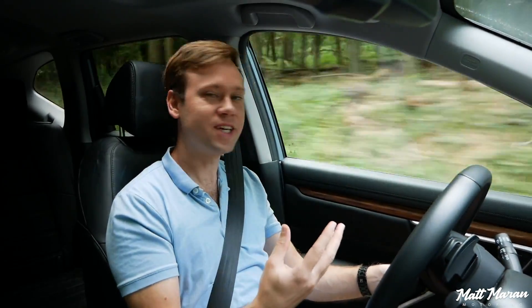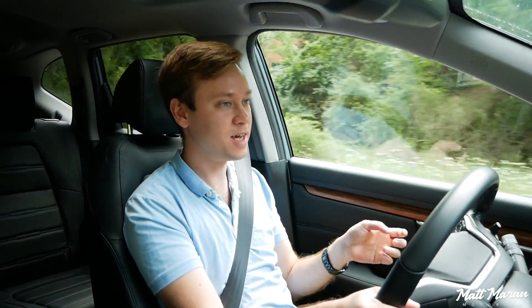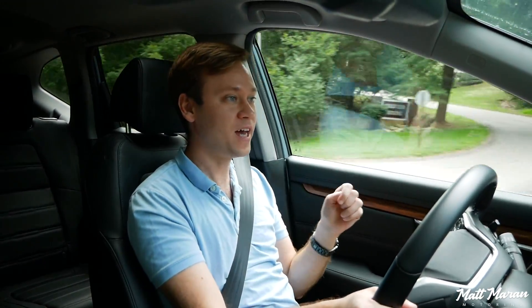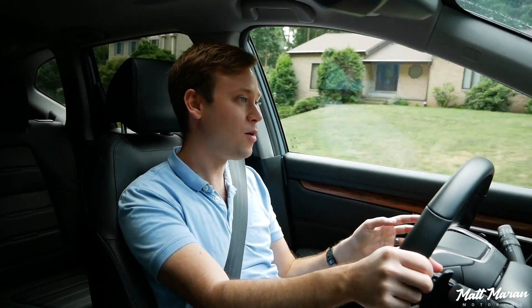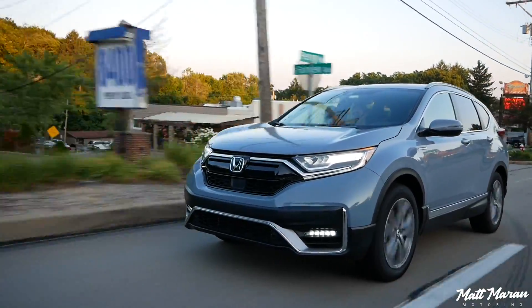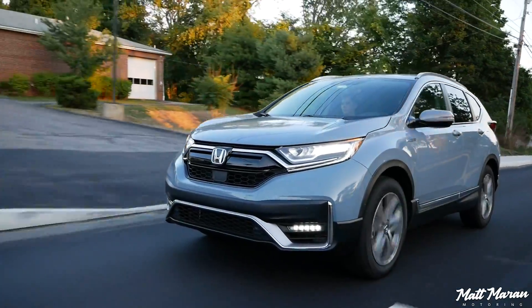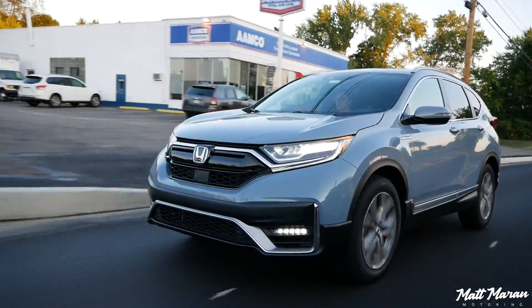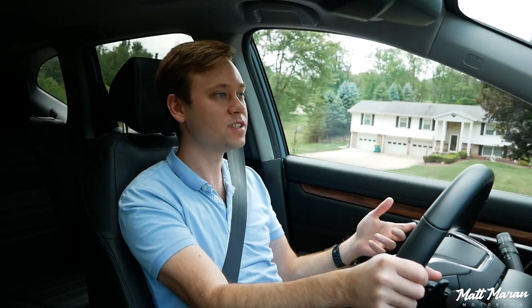I love the extra punch you get here too, because with all the other shortcomings I mentioned with the Escape, it also has a good bit less power than this — especially the torque. This has almost 80 extra pound-feet of torque over the Escape Hybrid, and you really feel that. You don't have to be a speed demon or an enthusiast to enjoy that extra power, because it just means whenever you're starting from a stop you can stay in EV mode longer here, and it has a little more punch whenever you're trying to get up and go from a red light.